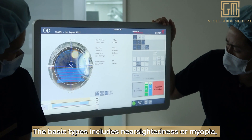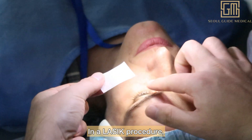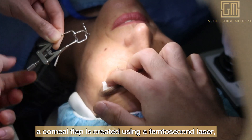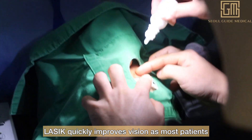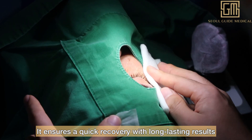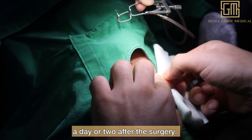The basic types of refractive error include nearsightedness or myopia, farsightedness or hyperopia, and astigmatism. In a LASIK procedure, a corneal flap is created using a femtosecond laser, after which the cornea is reshaped with an excimer laser. LASIK quickly improves vision — most patients can see clearly after surgery — and patients can resume everyday activities just a day or two after the procedure.